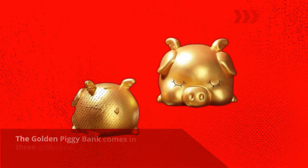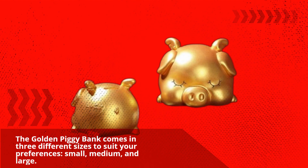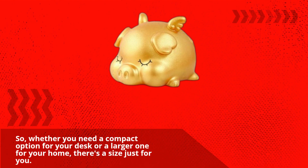The Golden Piggy Bank comes in three different sizes to suit your preferences: small, medium, and large. So whether you need a compact option for your desk or a larger one for your home, there's a size just for you.